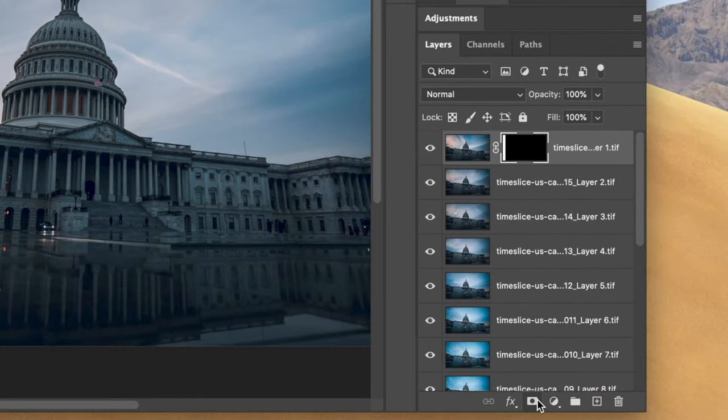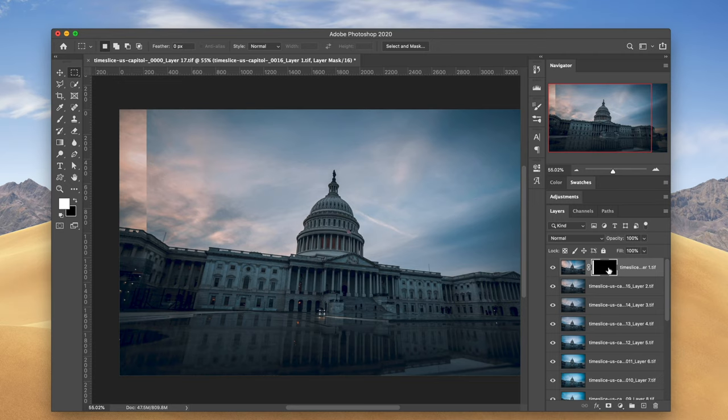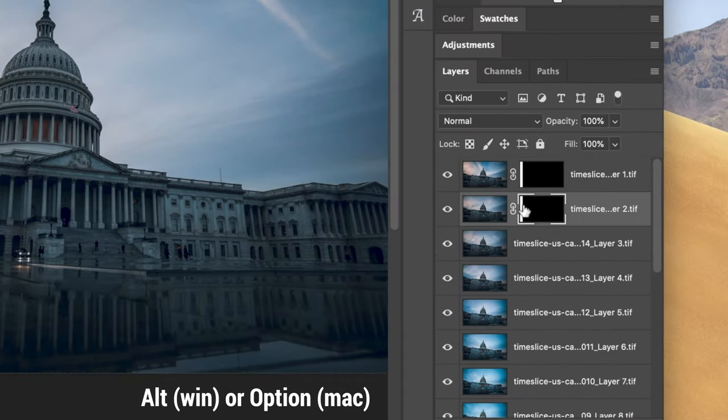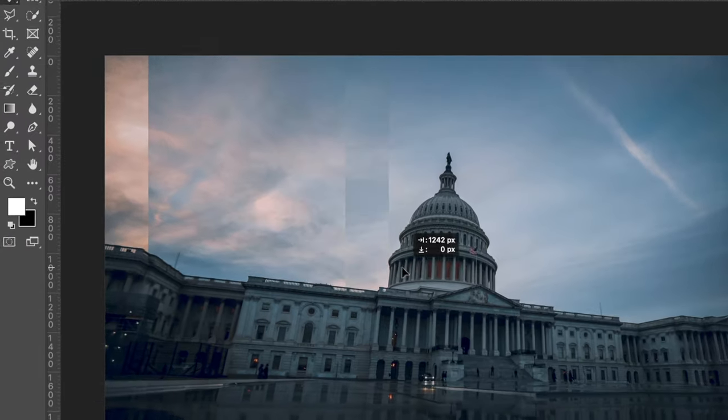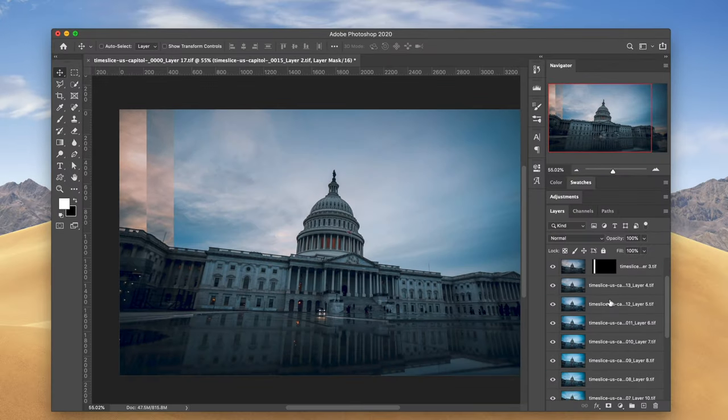Now we have our slice, and we have to go through and make a mask for each layer by clicking the Mask button. Now we've made our first mask and the first slice is coming through. You can quickly do the next ones by holding Option on Mac and dragging the mask to the next layer. Unlock the layer mask by clicking the chain icon, then drag the mask over 226 pixels, copy it, and repeat that process for all the layers.